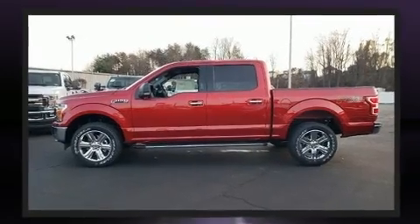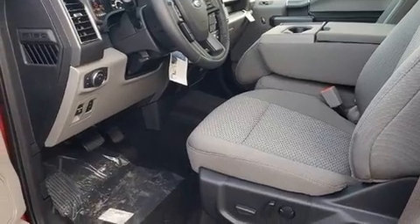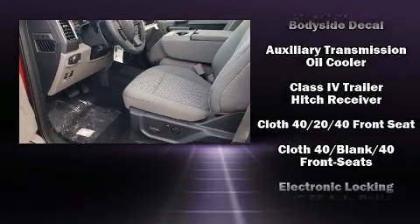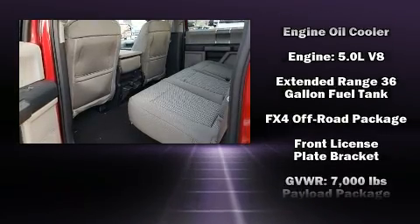Ford prioritized practicality, efficiency, and style by including adjustable headrests in all seating positions, a rear step bumper, skid plates, a trailer hitch, and a split folding rear seat.